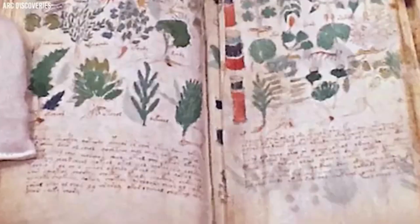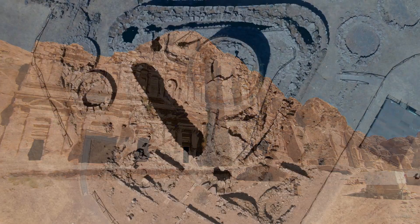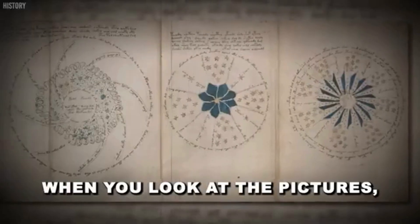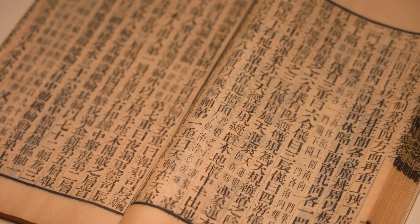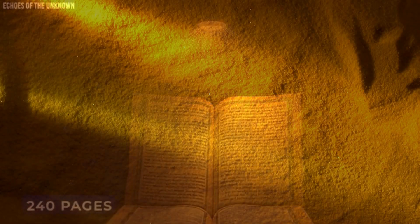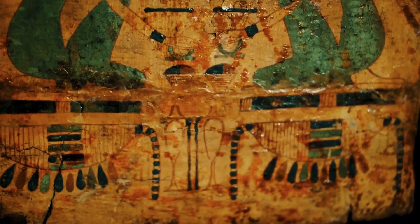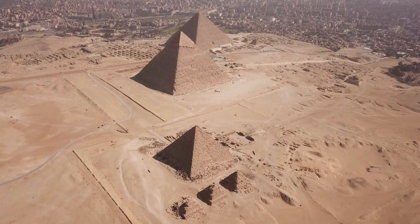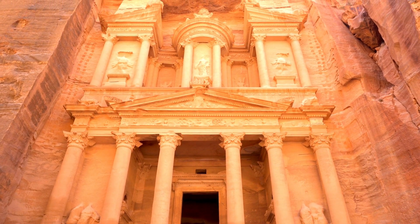The Voynich manuscript has long been regarded as one of the most perplexing artifacts to emerge from the late medieval period. Carbon dating places the vellum between 1404 and 1438, confirming its historical authenticity. Unlike other books of its time, the manuscript bears no author's name, no documented origin, and no references linking it to known works. It stands alone in libraries, defying every attempt to make sense of its contents. Over the past century, this perplexing volume has drawn attention from coders, linguists, mystics, and amateur puzzle solvers. Despite employing advanced cryptographic techniques such as frequency analysis, polyalphabetic ciphers, and pattern recognition, experts have continually hit a wall.